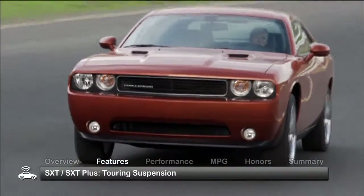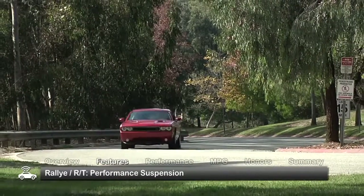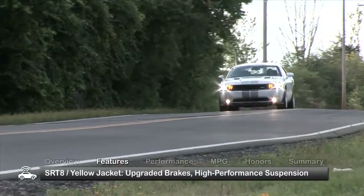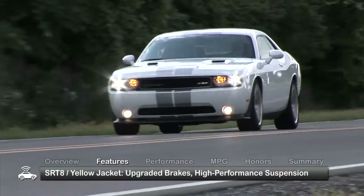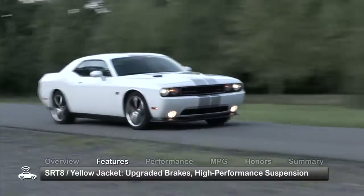Base SXT and SXT Plus trims get a touring suspension while Rally and RT additions move up to a performance-tuned suspension. SRT8 and Yellow Jacket models benefit from more extreme equipment including upgraded brakes and a high-performance suspension.